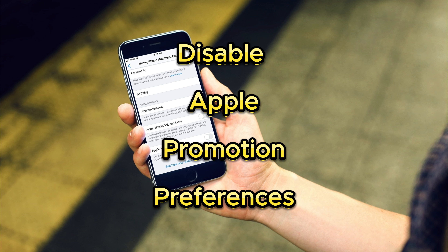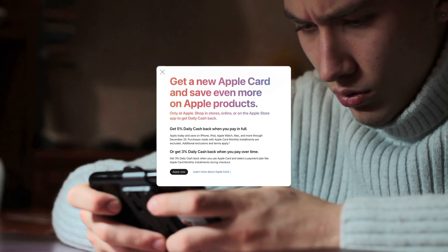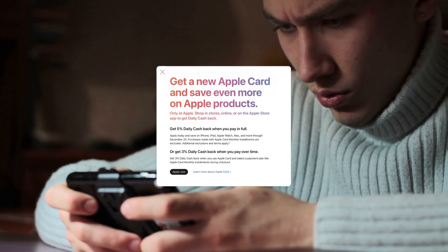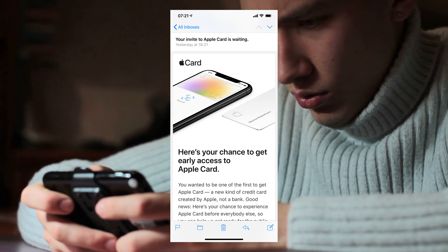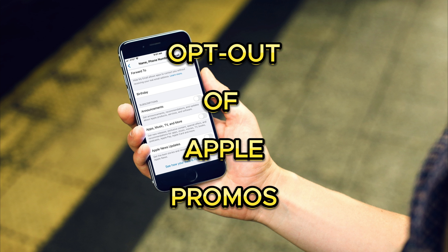If you're a diehard Apple fan, you're probably interested in any communication and release that the company makes. However, if you're like me and not interested in those announcements, you probably don't appreciate the emails Apple sends about their products. Fortunately, Apple gives you the option to opt out of these notifications.